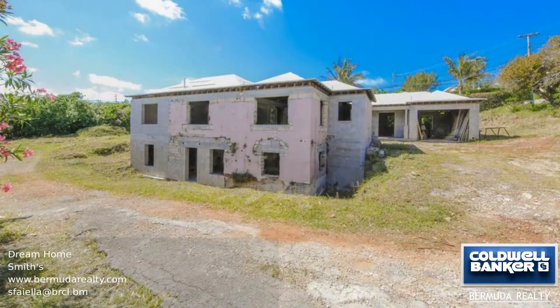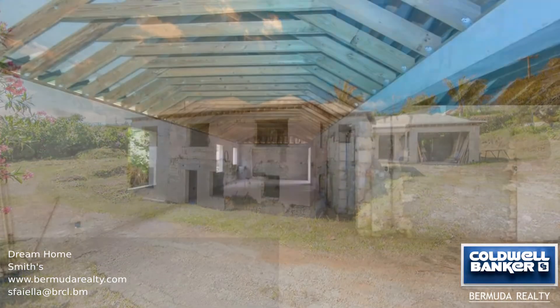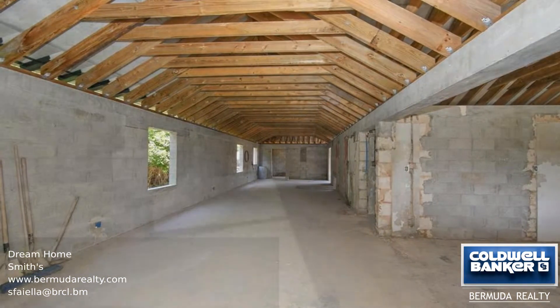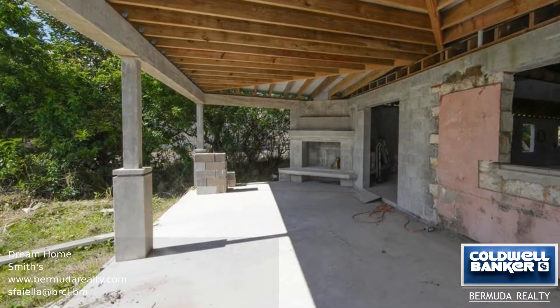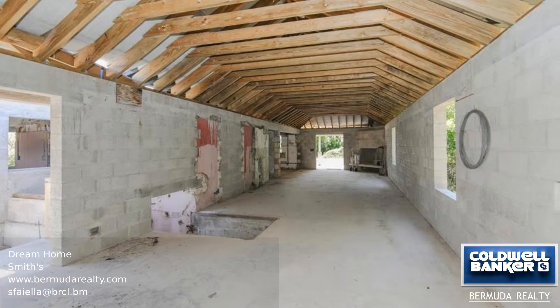This home is almost complete, meaning you have the opportunity to finish it with your own personal touch. All rooms are defined, floors laid, and electrical and plumbing hookups installed. Concrete floors are ready to be dressed, and the roof has been started, perfectly positioned on Harrington-Hundreds Road.